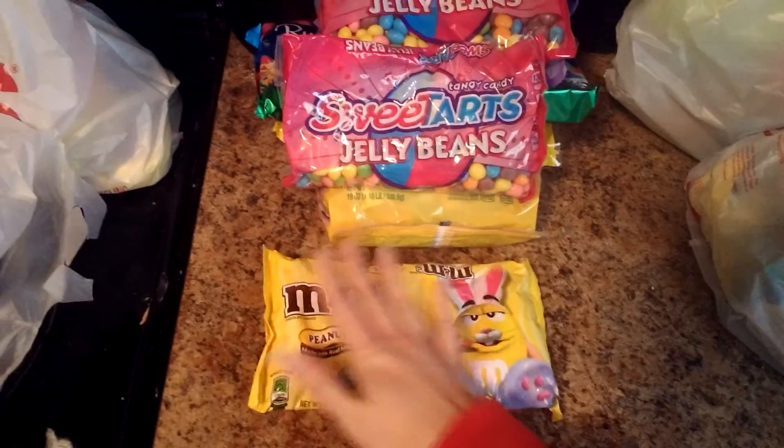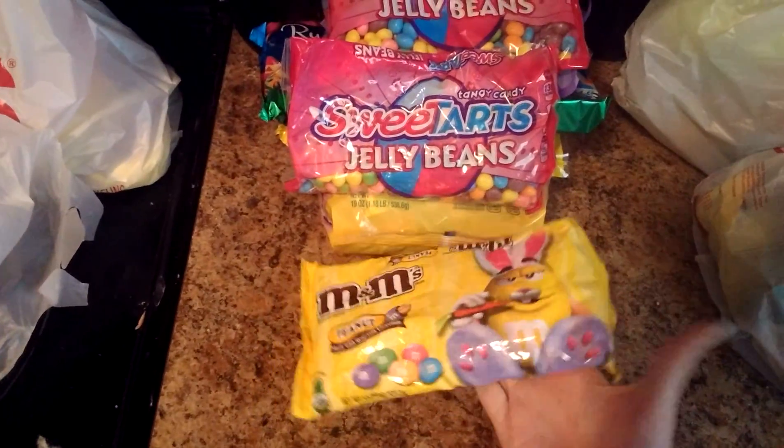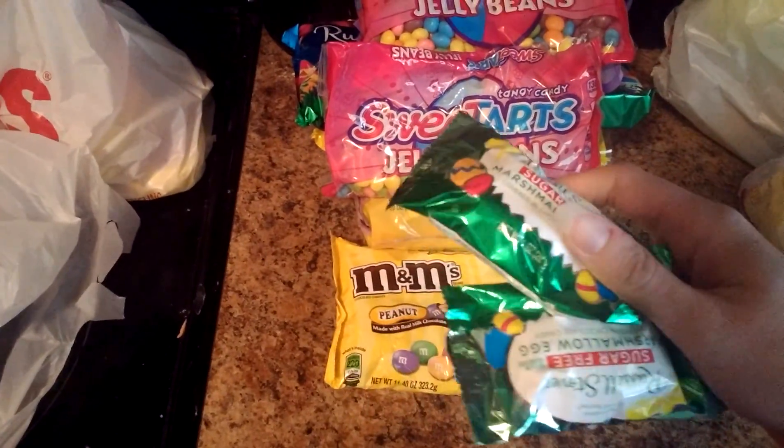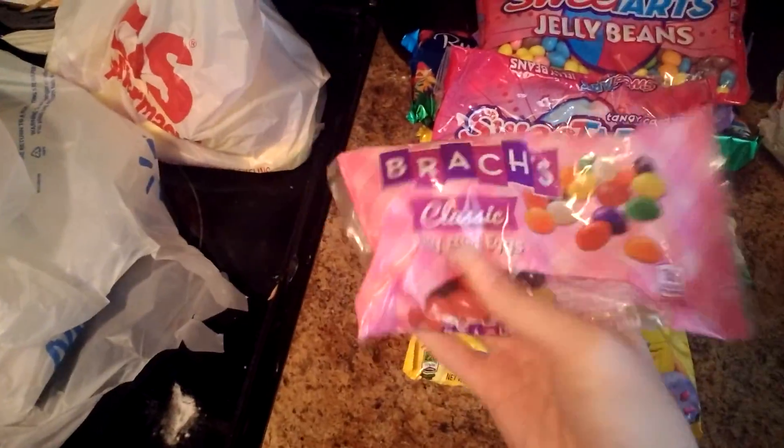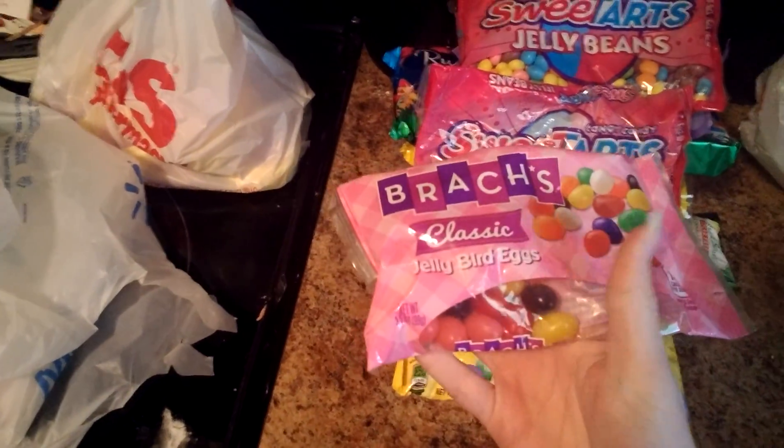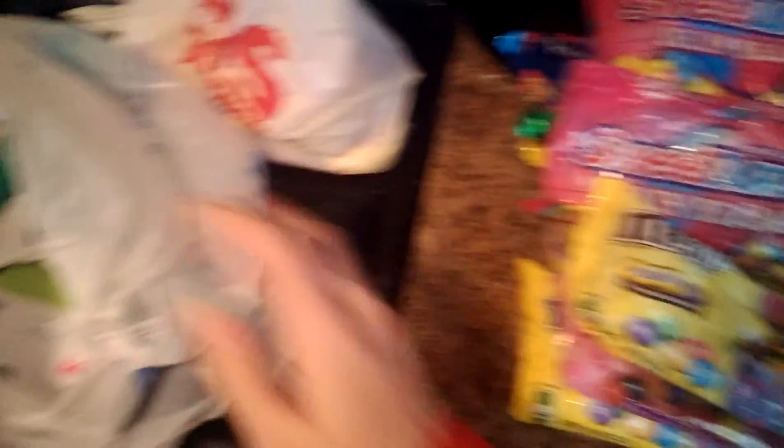I also picked up these from Walmart — these are obviously peanut M&Ms. My mom really likes these and so does my husband. And then I picked up some sugar-free marshmallow eggs because they have a little bit less calories. We picked up at Walmart the classic jelly bird eggs — my mom loves these, so I picked those up for her. And that's another bag of peanut M&Ms.